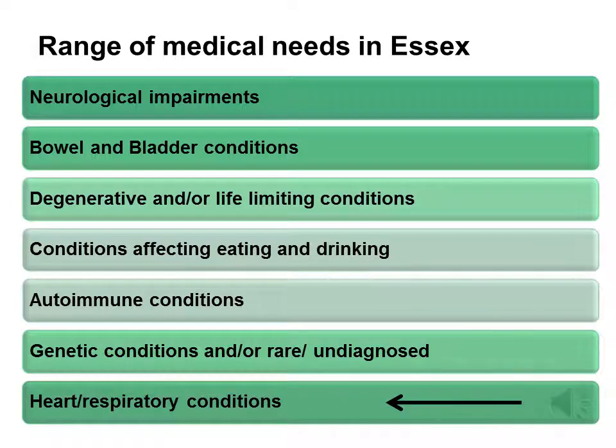Children with heart and/or respiratory conditions can require close monitoring and administering of oxygen or other medication, which will be carefully recorded in their care plan, which we will talk about later. You may have noticed that we have not listed cerebral palsy as a separate condition, as a child may have cerebral palsy with no other medical needs. Or, conversely, they may have cerebral palsy and a range of other medical needs, such as epilepsy and eating difficulties.